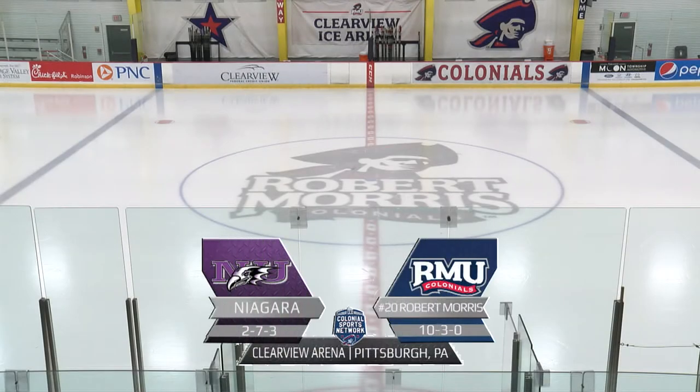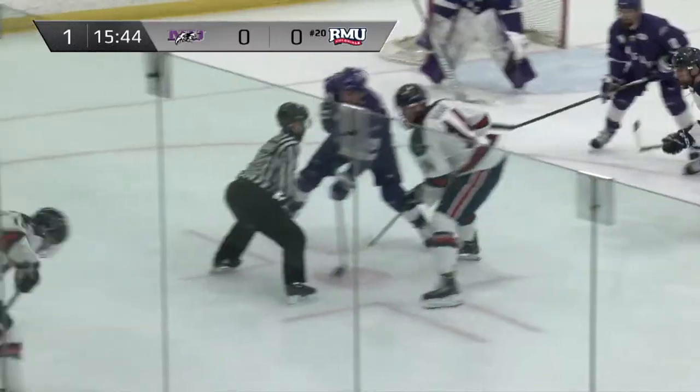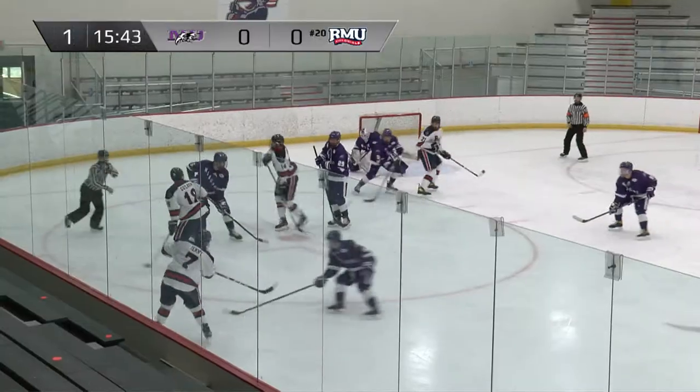Welcome to Clearview Arena here at the RMU Island Sports Center in Pittsburgh. Garo Von Dane and Bob Kennedy with the call today for Robert Morris. The 20th ranked Colonials are hosting Niagara here.